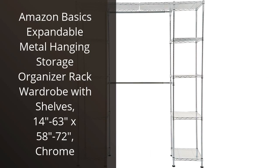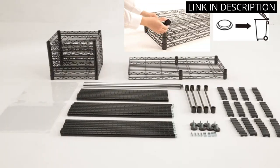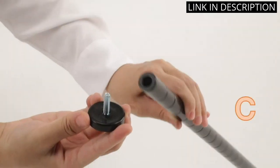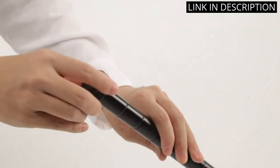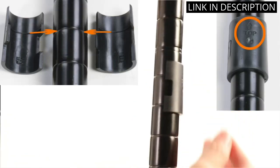I recently purchased the Amazon Basics Expandable Metal Hanging Storage Organizer Rack for my closet, and it has made such a difference in my organization. The shelves are a great addition and provide extra space for folded items. The expandable feature allows me to customize the size to fit my closet perfectly.